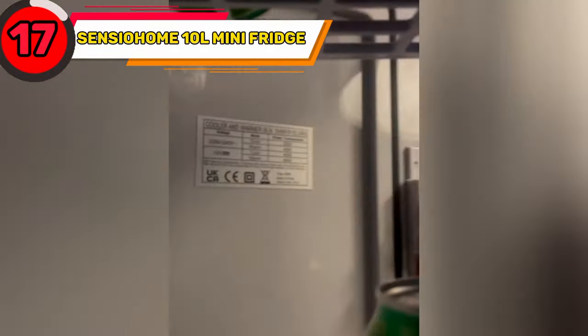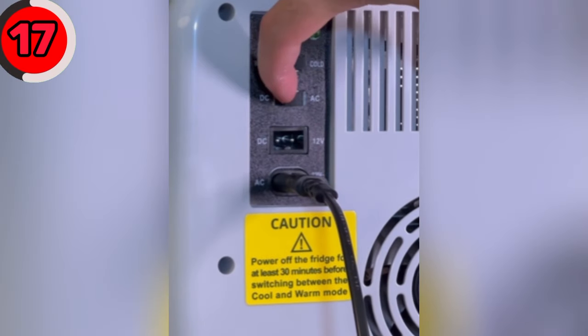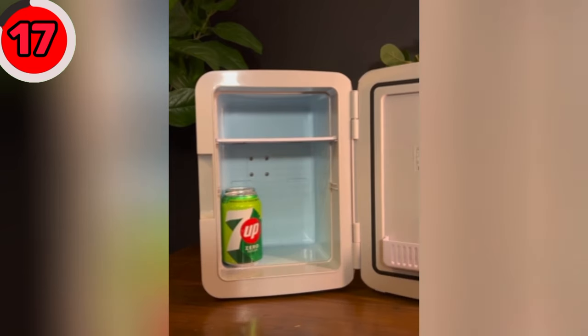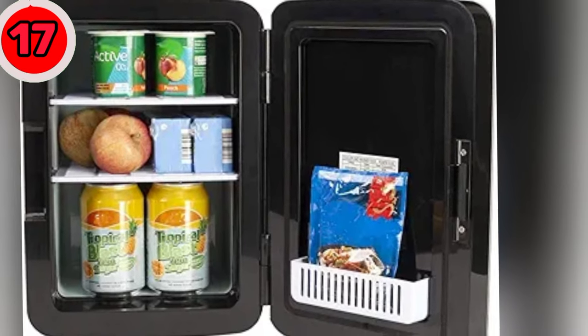Keep your drinks chilled or warm on the go with the Sensio Home 10L Mini Fridge. This accessory is a mini-fridge that can be used in your car for road trips or at home. It's light and easily movable with a convenient carry handle. Its storage capacity is 10 liters and can be switched between cold and hot for maximum versatility.